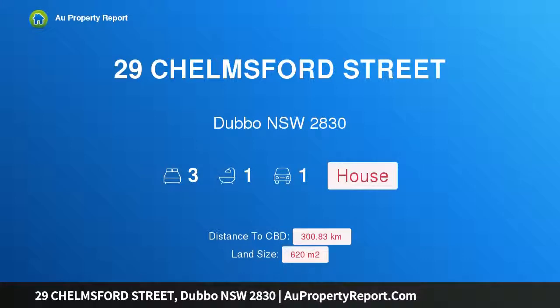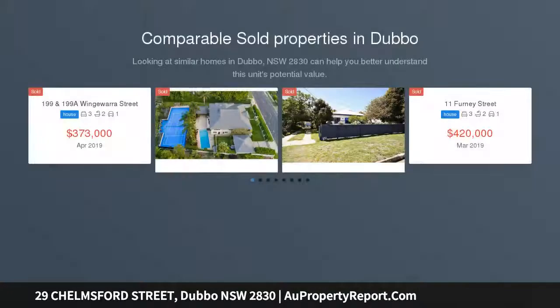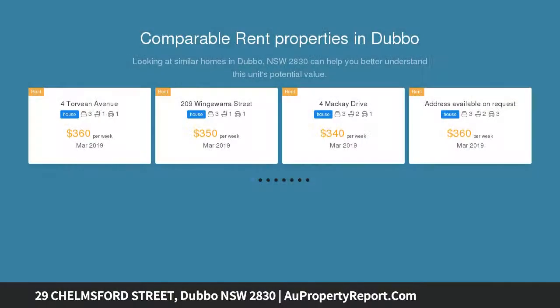I am glad to introduce property 29 Chelmsford Street, Dubbo, New South Wales 2830. Perfectly positioned, perfectly presented, this wonderfully positioned and presented home is only a couple of minutes walk to the CBD, cafes, preschools, shops, great parks and Ariana Malls.